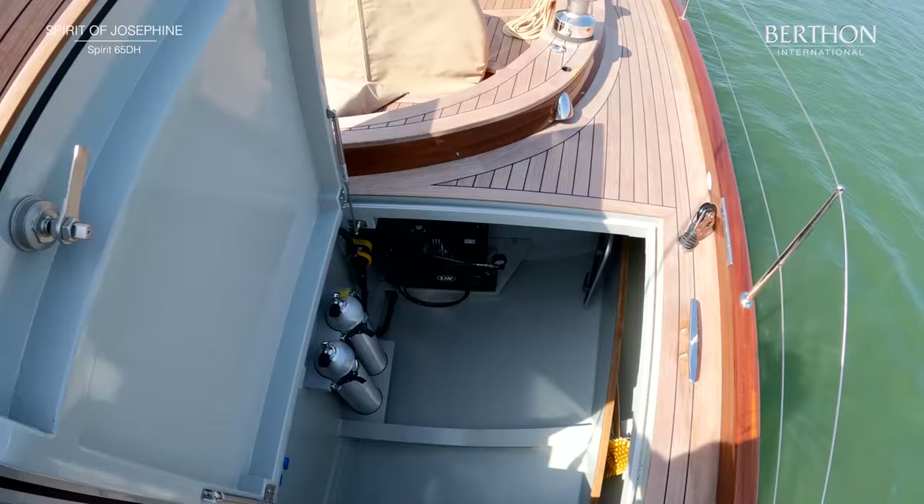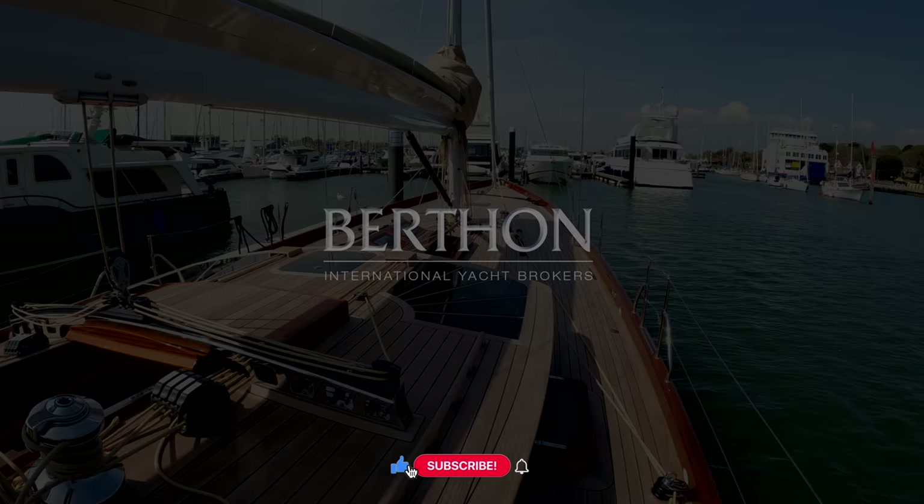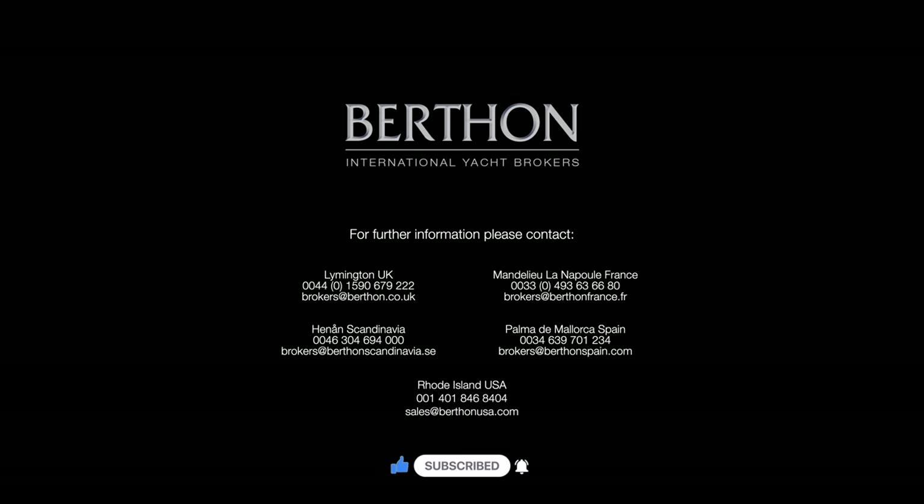Having the extra two feet over the 63 gives her that space and also that beautiful line aft. Spirit of Josephine, Spirit 65DH — do come and have a look at her at berth.